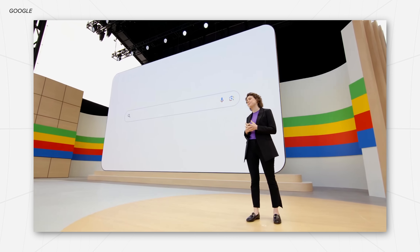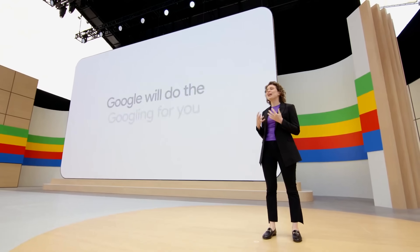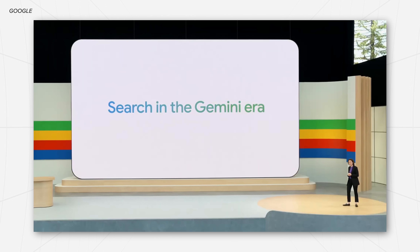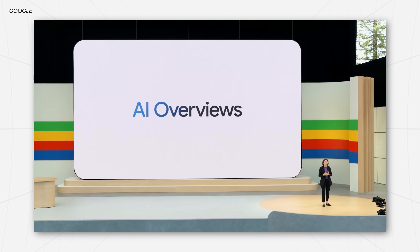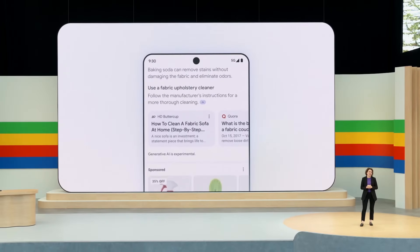Something a little bit interesting is that they're integrating Gemini into Google Search, and you can actually enable this feature right now. The presenter said it best: 'Google will do the Googling for you.' The new Google Search powered by Gemini now includes AI overviews, where it gives a high-level summary of the results with suggested links for you to check out.